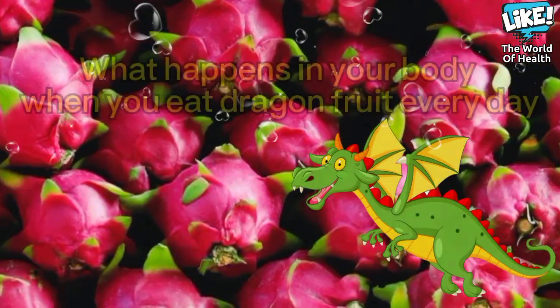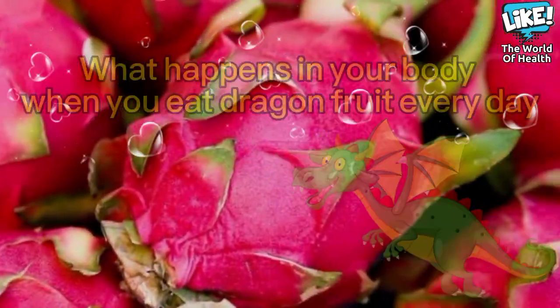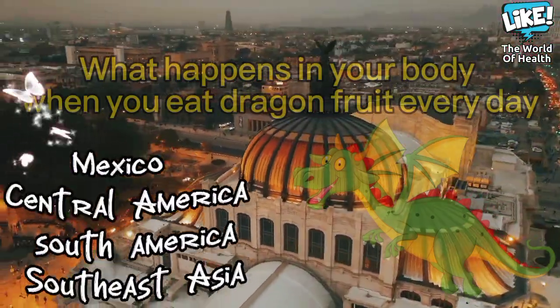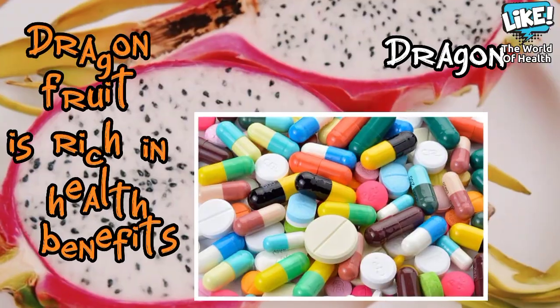Dragon fruit is a tropical fruit and a type of cactus. It is native to areas such as Mexico, Central America, South America, and Southeast Asian countries.